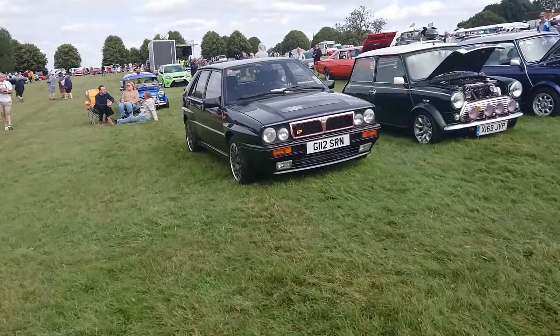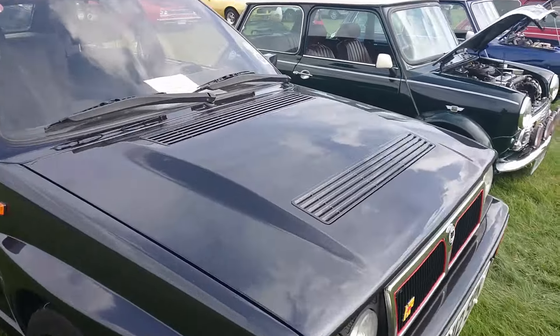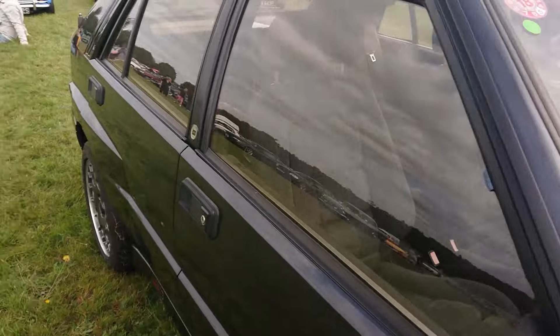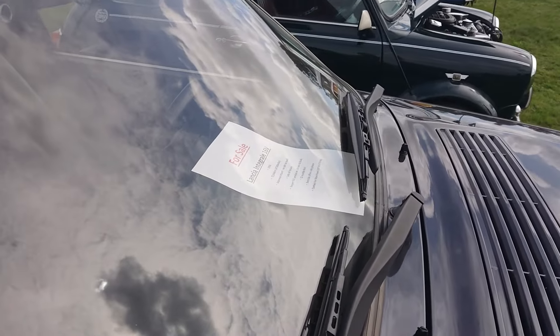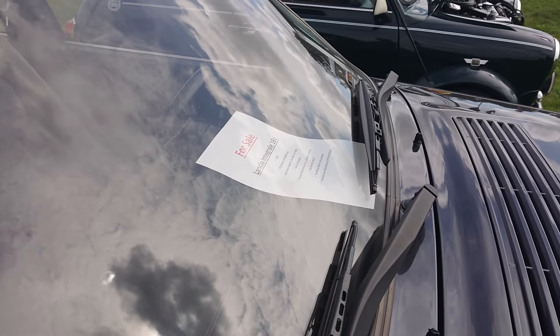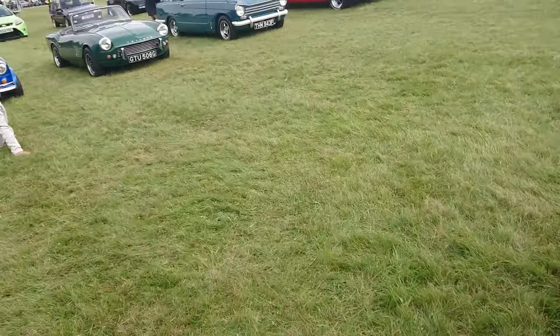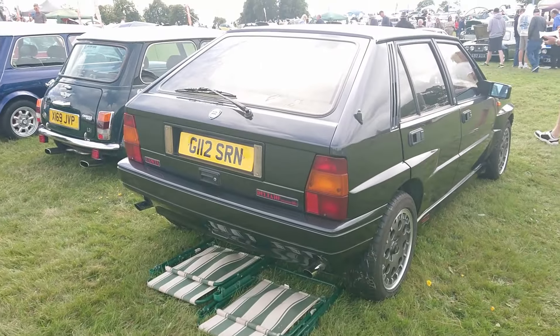So we go on to the next row. Lancia Delta HF Integrale - very nice. This is a 16-valve one. 1990 Japanese import, but it's still left-hand drive. Sensible. Ian - 0749 870 626. Excellent, we like that news. We like it very much. Unfortunately, we're not going to be buying it - I can't afford something like that.